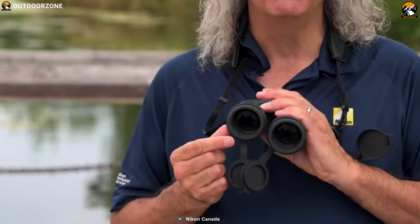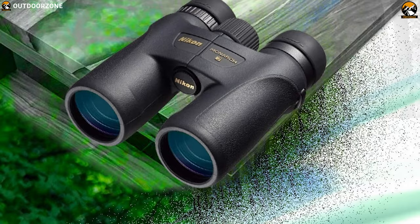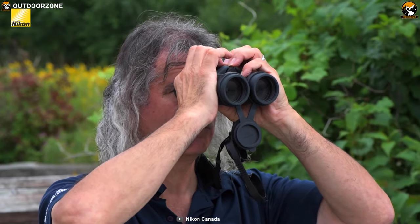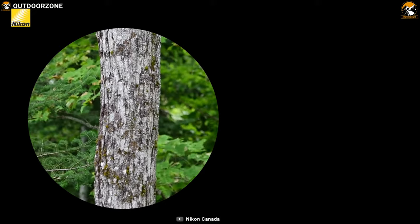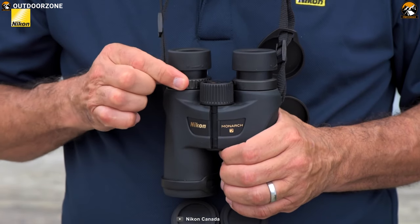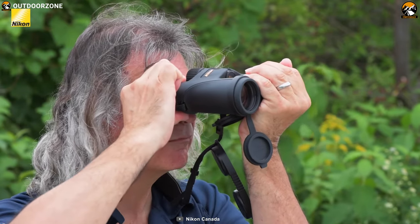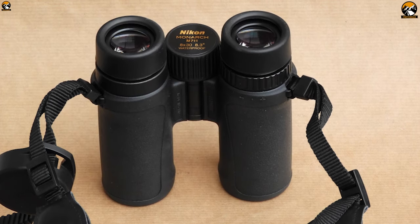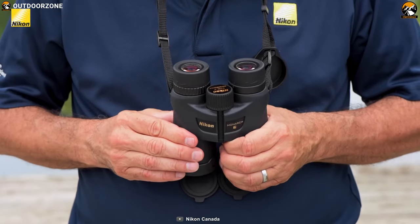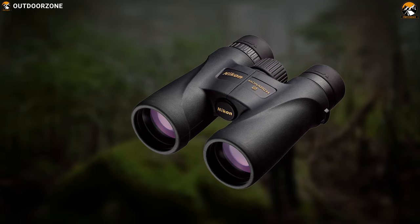The Nikon Monarch 7 delivers improved image quality with the same focus on comfort and performance the Monarch line is known for. Featuring extra-low dispersion glass elements with anti-reflection fully multi-coated objectives and phase-corrected roof prisms, the Monarch 7 produces bright and clear high-contrast images with accurate color rendition and minimal color fringing across the entire field of view. Its 8x magnification brings subjects up close without a noticeable handshake often associated with higher power optics, while the 42mm objective boosts its light-gathering ability to improve views in challenging lighting conditions. It has a lightweight and durable reinforced polycarbonate chassis protected by rubberized armor with indented palm rests to give it a secure non-slip grip. The optical tubes are nitrogen-filled and O-ring sealed to be waterproof and resistant to internal fogging in extreme environment conditions.